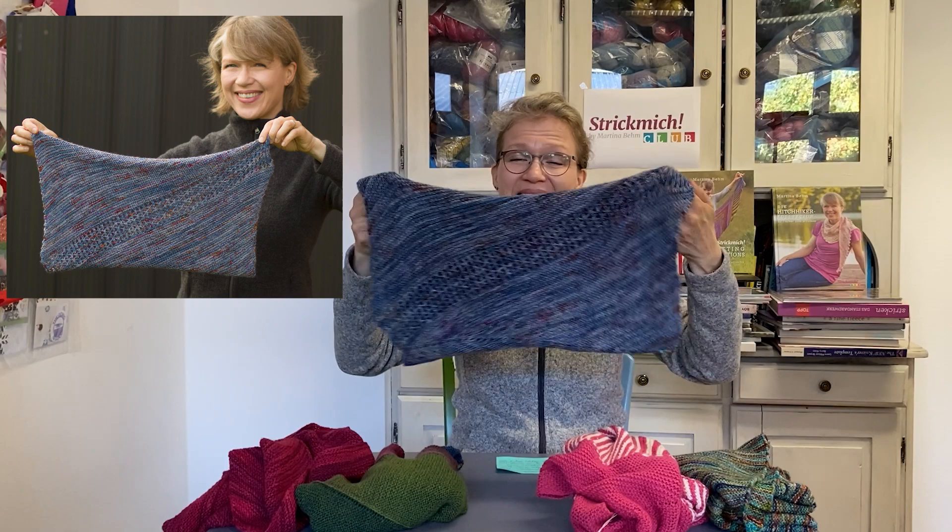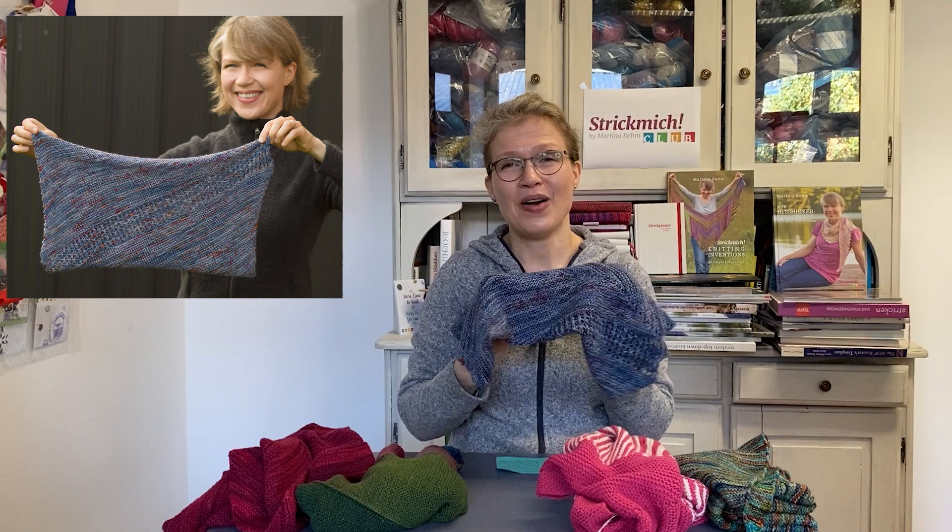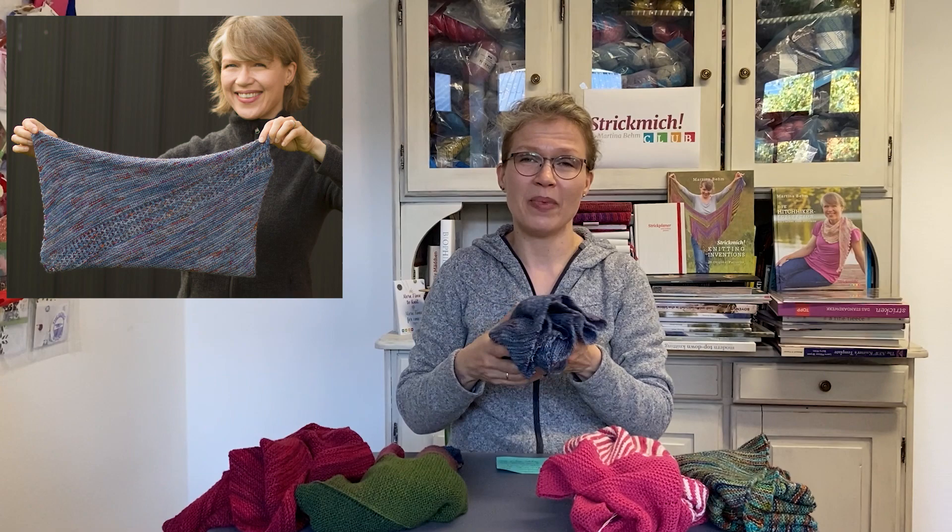If you like this, you will have to wait for the pattern a couple more months, because our patterns in Strickmich Klapp are exclusive to members during 12 months after the first publication. So unless you are a member of Strickmich Klapp 2021, you will have to wait a little bit more.